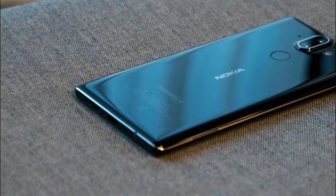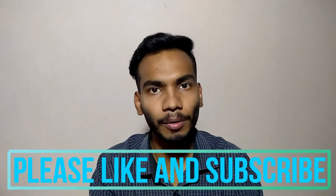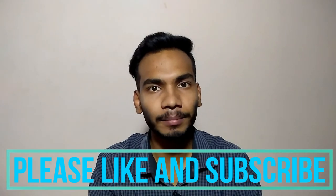So these are all the specifications of the Nokia 8 Sirocco. Hope you guys enjoyed this video. Please hit the like button and subscribe to our channel for the latest tech updates. Thank you.